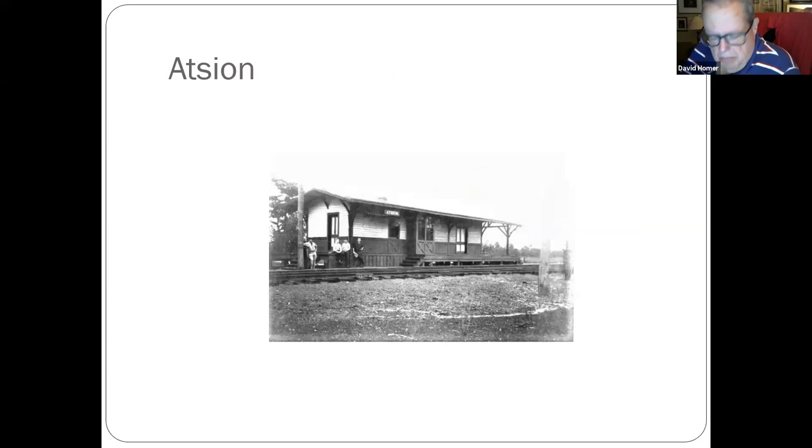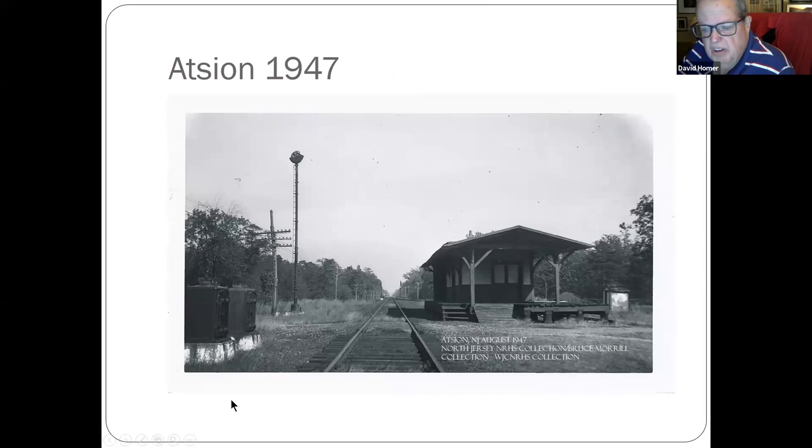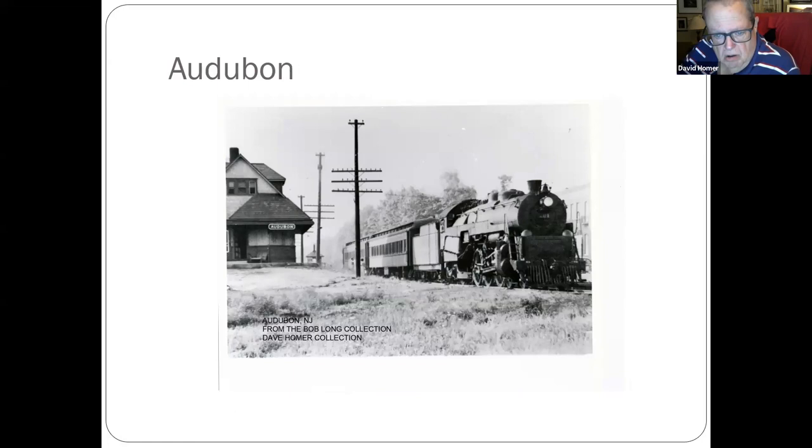At Atco, back off Route 206 — the Blue Comet also ran down these tracks from the Central Railway of New Jersey. Another shot from 1947. Some of the tracks are still there; nothing runs there anymore.